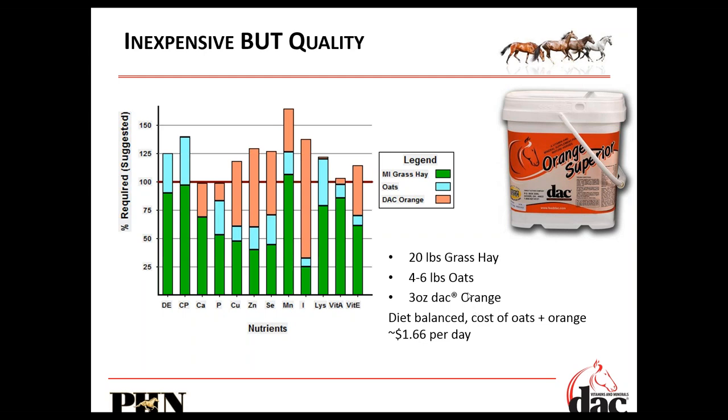By contrast, a slightly better quality hay with four to six pounds of oats and three ounces of Dark Orange — still an average hay — based on Tractor Supply's retail pricing for oats and Dark Orange, costs $1.66 per day to feed the horse. This was inexpensive but still quality. It was simple and met the horse's needs. We don't need a lot of extra bells and whistles right now — we just need to keep our horses healthy and keep the people feeding them sane.